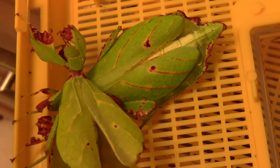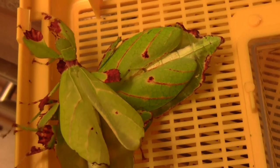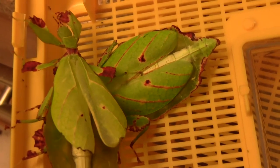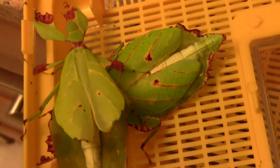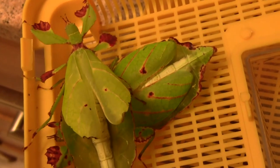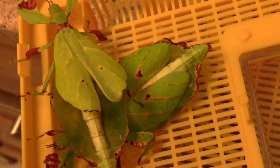So they've obviously evolved wings at some stage, but these have become sort of useless and just act as coverings and more camouflage to look like leaves when they're in the jungle. These ones come from the Philippines.